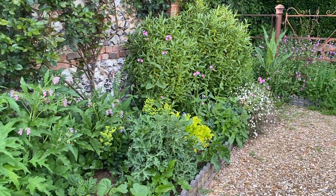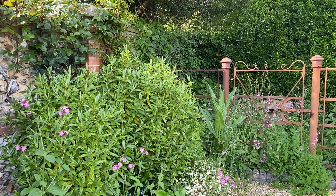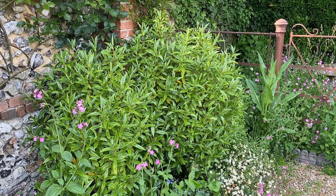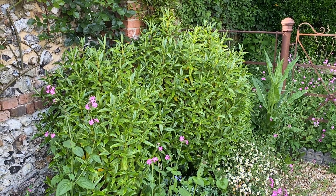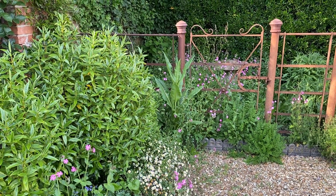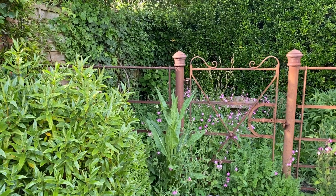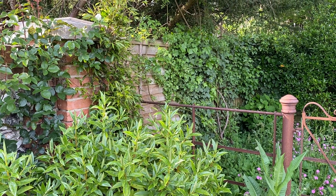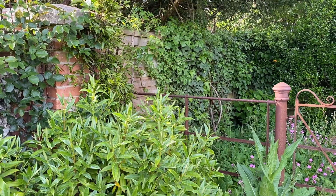This bed is filling out — masses of eryngiums, and a hollyhock's going to come up. This big hebe bush, which I cut back almost to the base the year before last, has struggled back into life and is actually looking really good now. I want it to get big again so it partially covers the entrance to the wildflower meadow to make it look even more mysterious. Behind it is a big black bamboo which will fluff right out — it's going to look absolutely superb.